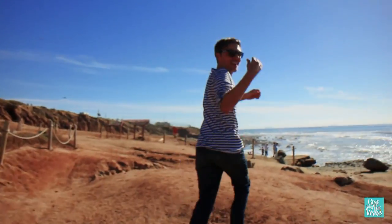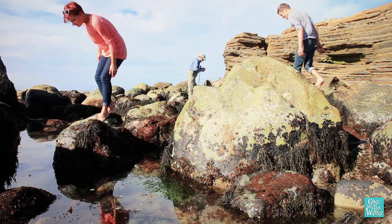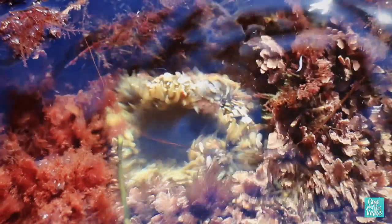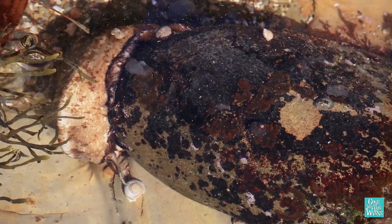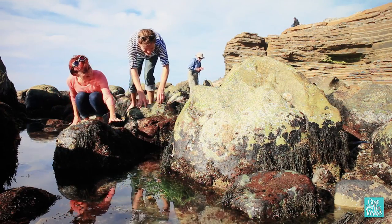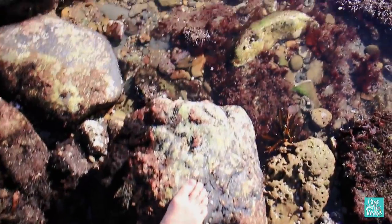Low tide is in 15 minutes and it's a negative 0.02 tide, which is supposed to be pretty good — anything under zero, they say. Every little puddle is home to flowery anemones, hermit crabs, and crazy alien-looking sea snails. It's kind of reminiscent of an Easter egg hunt.